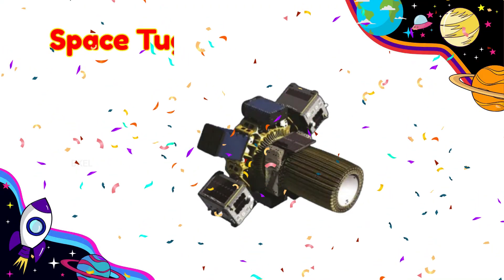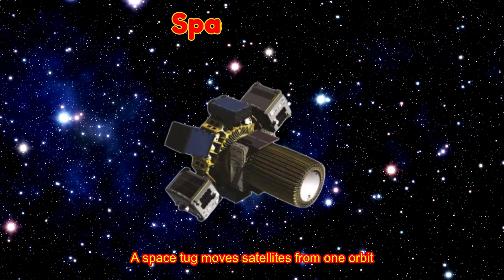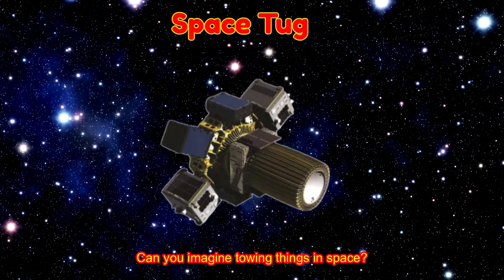Space Tug! A space tug moves satellites from one orbit to another. Can you imagine towing things in space?